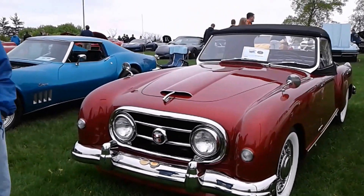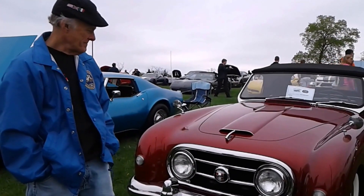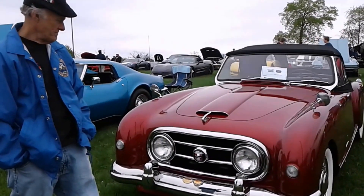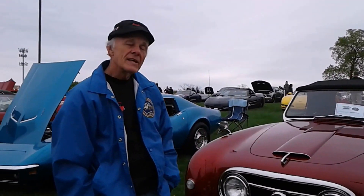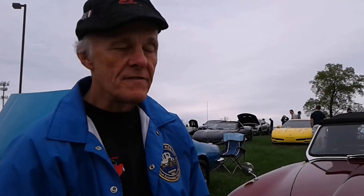We're speaking with Paul, whose family has owned this Nash Healey since 1958. It's a 1953 Nash Healey. Paul, you were saying your father bought this car? My father bought this car from the Nash dealer in Middletown, Pennsylvania in 1958 as a rough used car. It had 50-some thousand miles on it at the time.